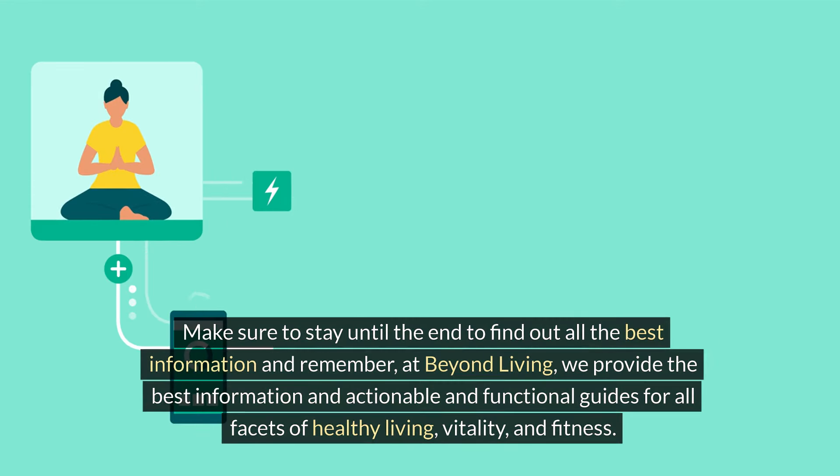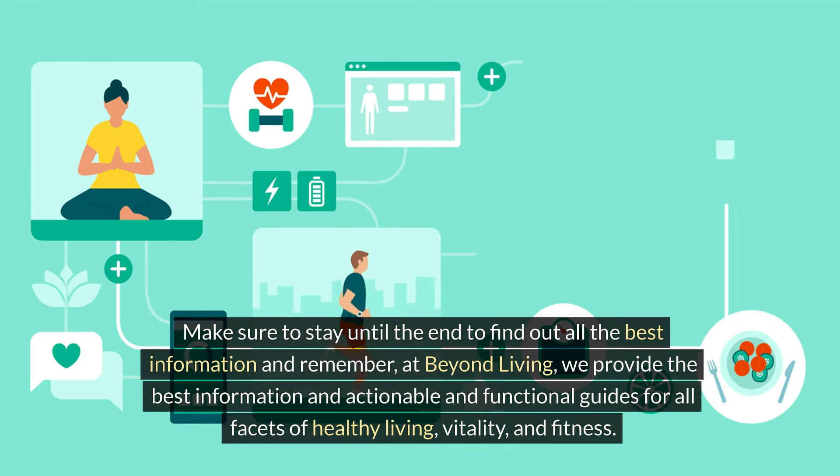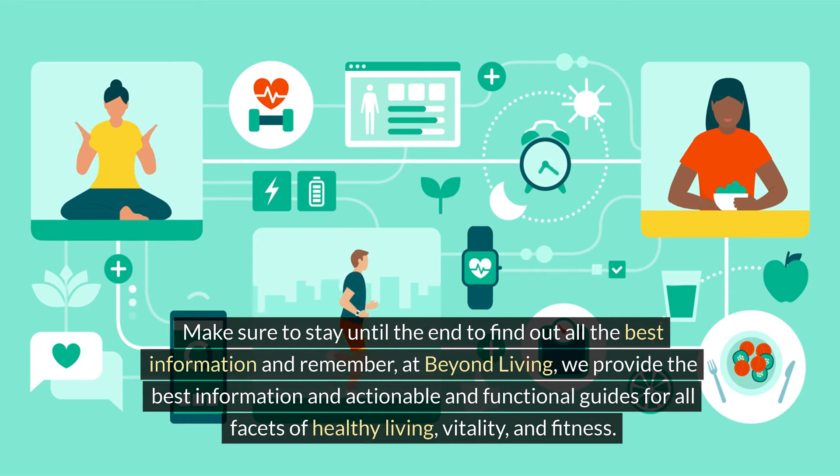Make sure to stay until the end to find out all the best information. At Beyond Living, we provide the best information and actionable, functional guides for all facets of healthy living, vitality, and fitness.